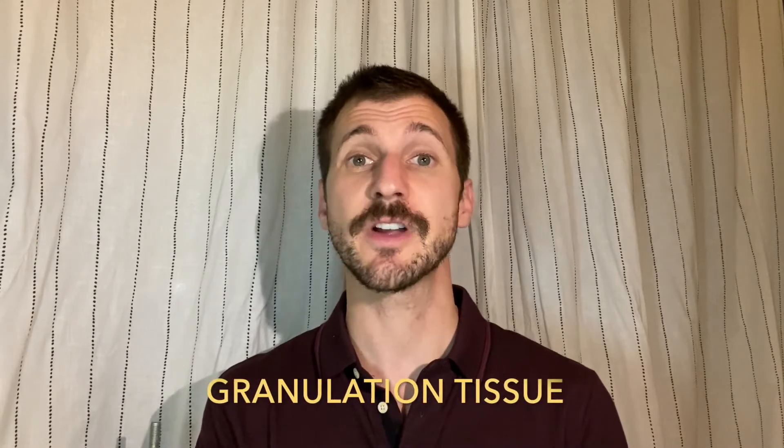Hi everyone, my name is Dr. Adam Bonington and I am a gender affirming surgeon in San Francisco, California. I want to take a moment to talk about something that comes up for a lot of our patients after vaginoplasty surgery, and that's granulation tissue.